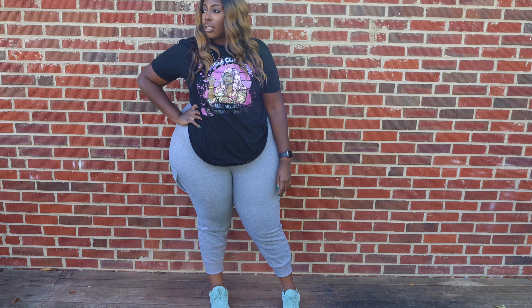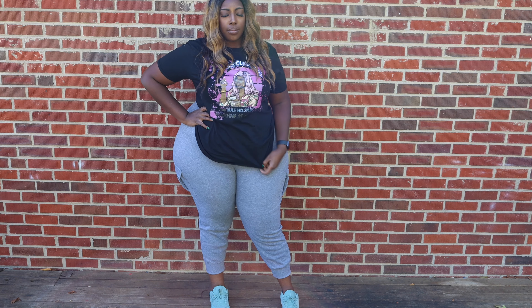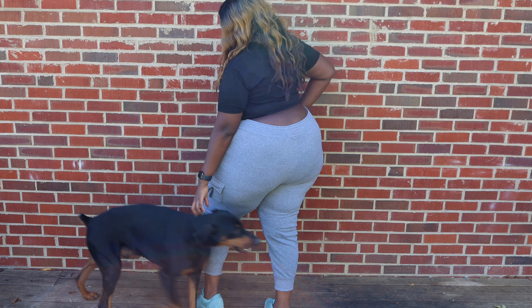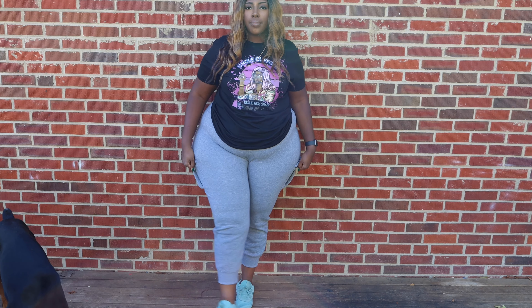First up we have my favorite cargo jogger pants in Heather Gray, and I got these in a 3x. I like these — just ignore Sasha — but as you can see they do not come all the way up on my butt. It's high enough that nothing else is showing, but I still don't want the top of my butt to show. They are a comfortable material though.